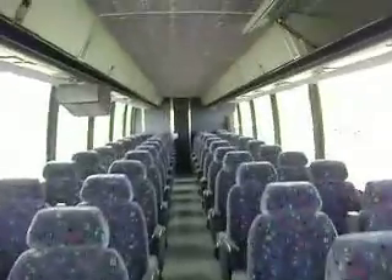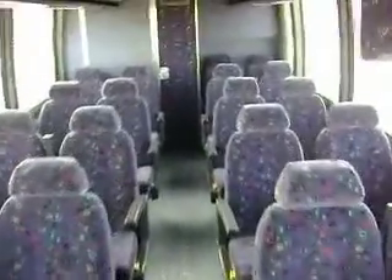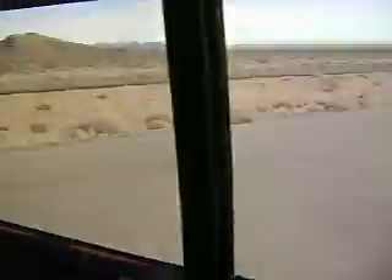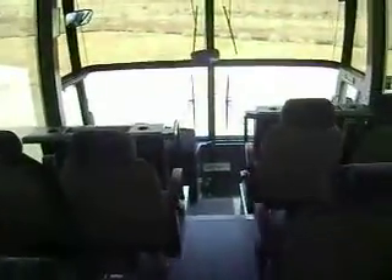You can see we've got a video system in here. This coach seems to be in excellent shape on the inside. You see the overhead luggage bins. Got the restroom in the rear. It does have a PA system as well.